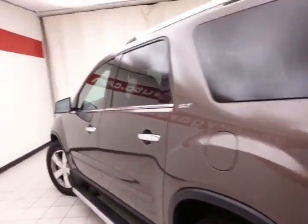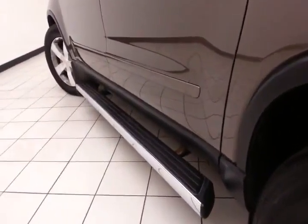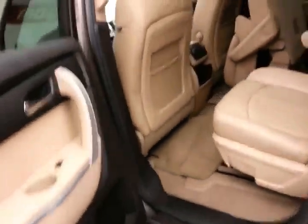Very clean as you can see — no dents or dings in the body. Running boards make it easy to get in and out, especially for kids or shorter passengers.